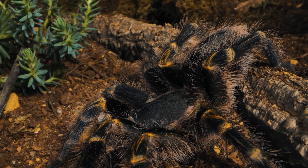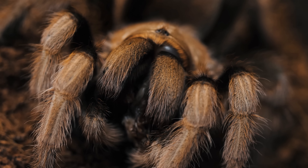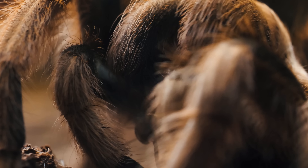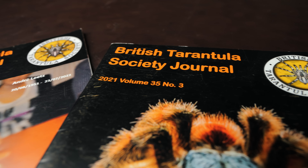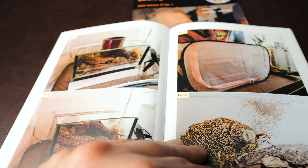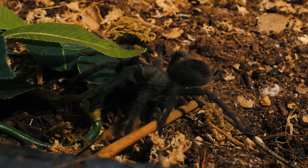I highly suggest keeping up with tarantula content creators — not just my videos, but everyone's videos about spiders. Read forums, join Facebook groups, participate in conversations, and check out books from the library or buy spider and tarantula books. Not all of it is good, but the more you research the more you'll discover which sources are reliable. One thing I find very helpful is subscribing to the BTS — the British Tarantula Society — which sends out a newsletter and a magazine with information on newly discovered species, husbandry methods, and scientific research.